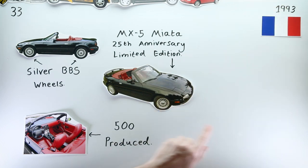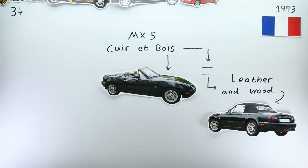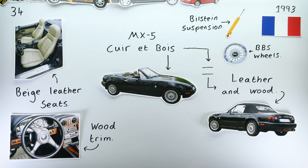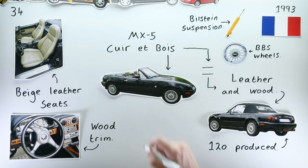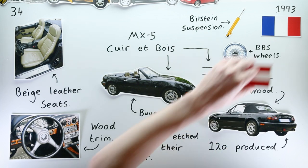France got something similar in the MX-5 Coeur et Bois, which translates to leather and wood. Whilst the red leather was switched for a less loud beige leather trim, the car retained its BBS wheels, stiffer Bilstein suspension, and exclusivity with just 120 cars offered. Plus, on this edition, purchasers could apparently opt to have their initials etched onto a plate in the cabin if they so wished.